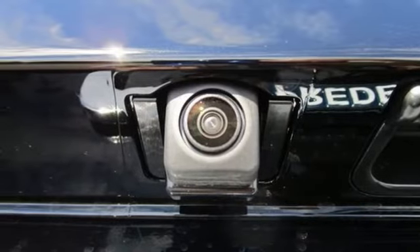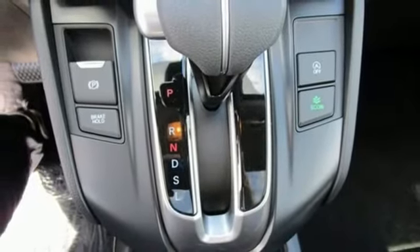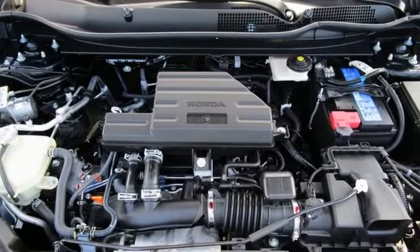Remote engine start, active noise cancellation, express open and close sliding and tilting sunroof, doors and push button start proximity key, and streaming audio.